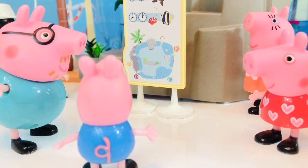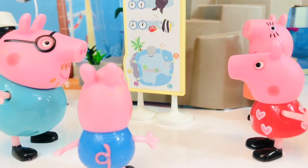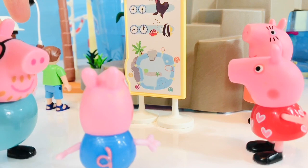Mommy, Daddy, thank you so much for taking us to the aquarium today. I'm so excited! Where do we get the tickets, Daddy? I think the ticket booth is over here. I'll be right back.